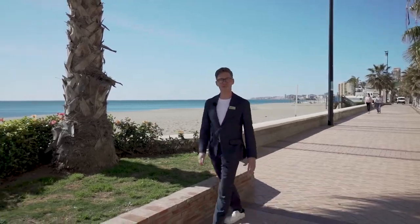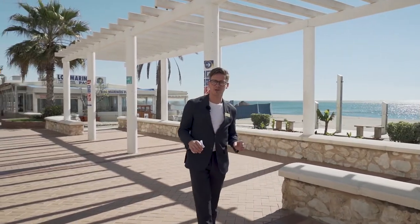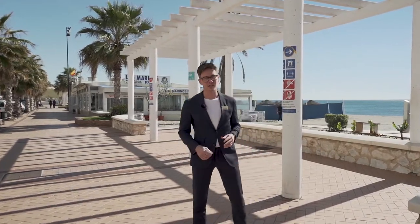Hello and welcome to Fuengirola, and more exactly Playa de Carvajal. Today I'm going to show you a really special apartment just a few minutes walk from here. First of all I want to tell you a bit about the area. We are now in the very eastern part of the Fuengirola boardwalk, which stretches eight kilometers with sandy beaches and a lot of great chiringuitos like this.